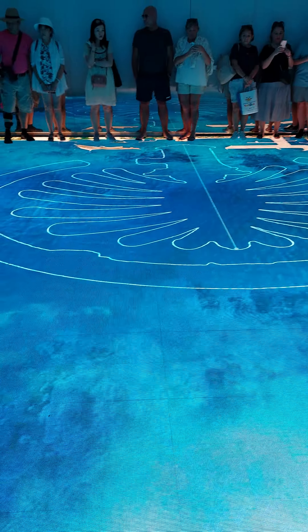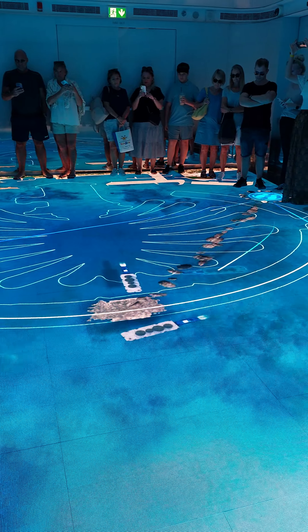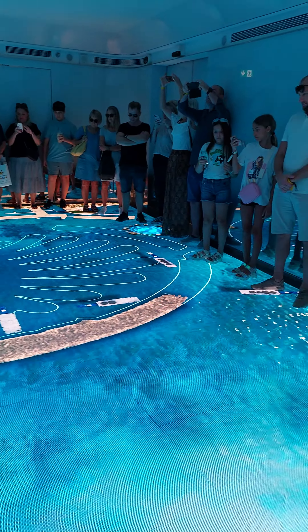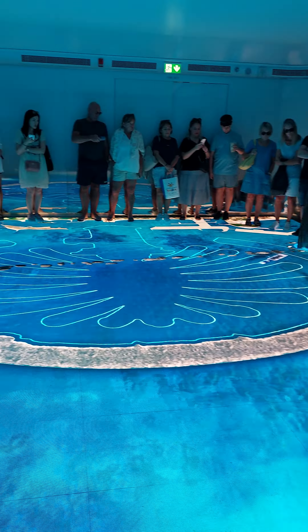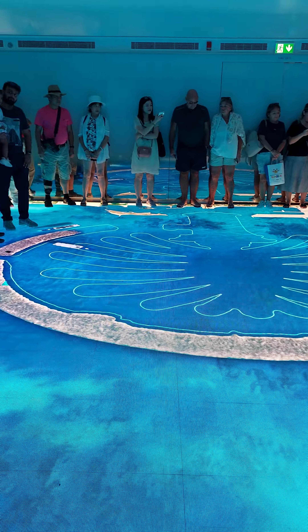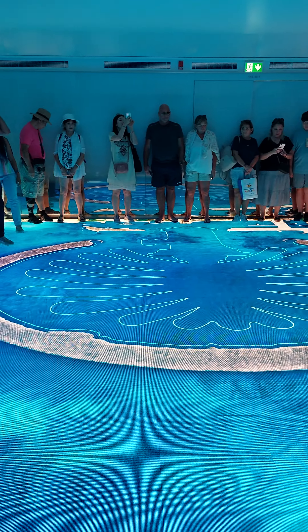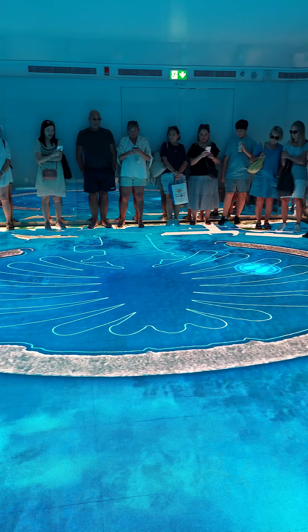The breakwall runs 11 kilometers and protects the inner elements of the man-made island. It spans four kilometers north to south. Inside, the water depth is 20 meters, while outside the breakwall the water depth is 30 meters.